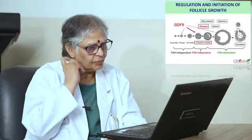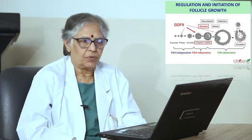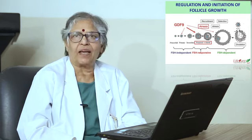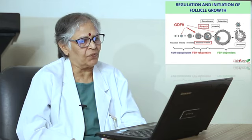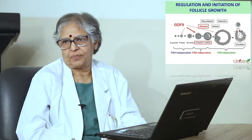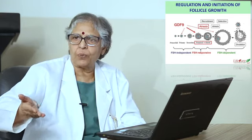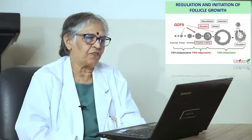The egg first exists as a primordial follicle, then becomes a primary and secondary follicle. This development is totally FSH independent. Once it becomes a pre-antral follicle, it is FSH responsive. And once it becomes an antral follicle, we try to determine when it becomes a dominant follicle, at which point it becomes FSH dependent.